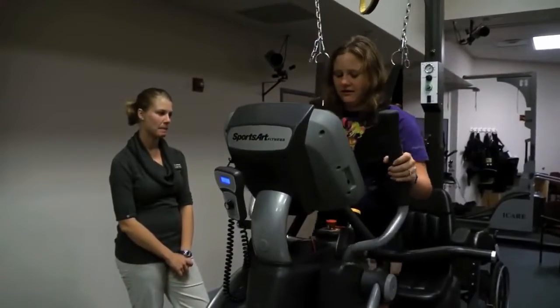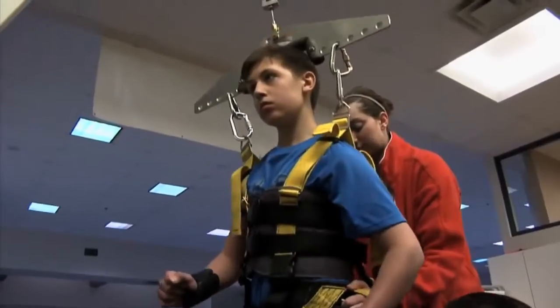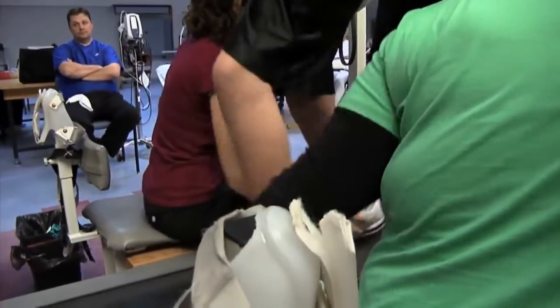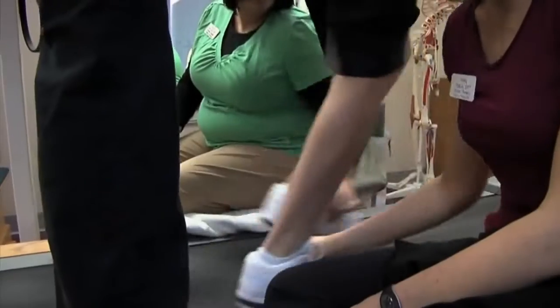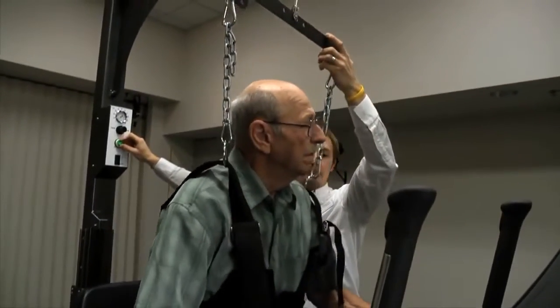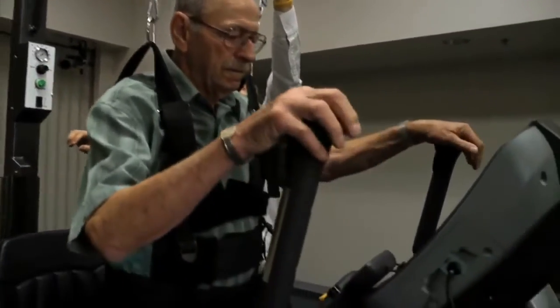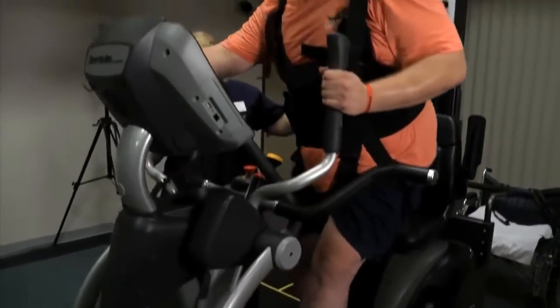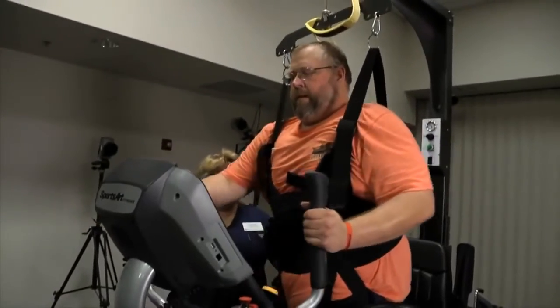Another goal we had when designing the iCare was to alleviate the physical stresses that clinicians experience when delivering traditional locomotor therapy. The demands placed on clinicians' joints and muscles are concerning, as they can and have led to repetitive use injuries. The iCare's integrated body weight support system limits the need for clinicians to manually lift patients from a seated to standing position before starting to train.